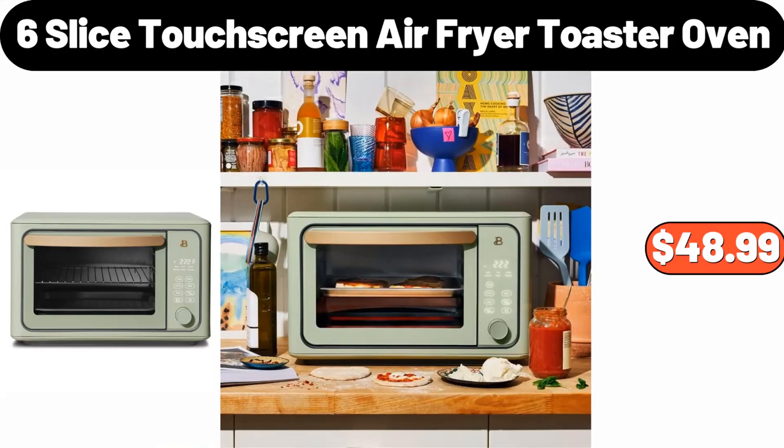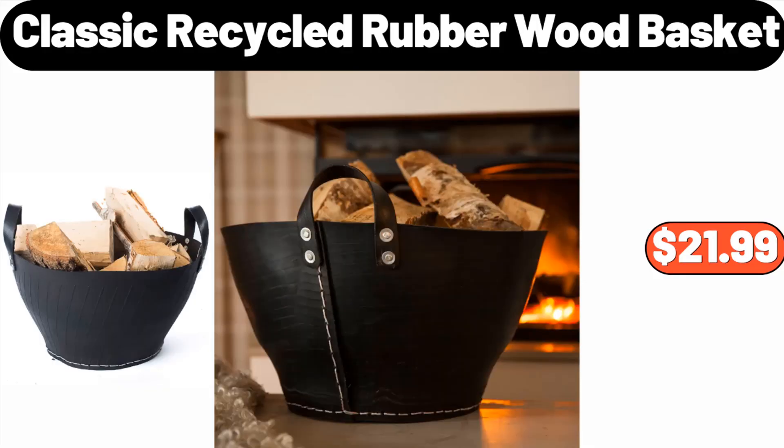Six-slice touchscreen air fryer toaster oven, $48.99. Classic recycled rubber wood basket, $21.99.